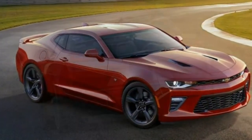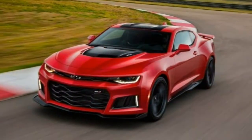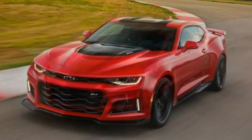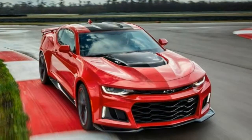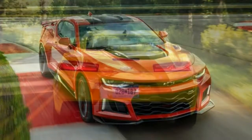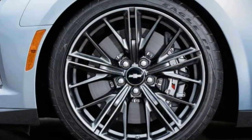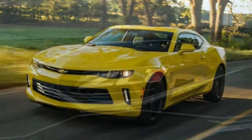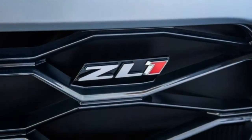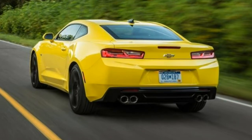Interior. It's improved over the outgoing car in layout and materials quality, but it still suffers from poor outward visibility and trades function and space for style. There are also some ergonomic quirks. Most primary controls are within easy reach, but the buttons in the row across the dash are difficult to differentiate. The unusual infotainment screen angle is odd to use and catches shiny center console reflections.